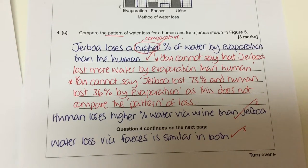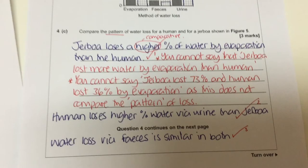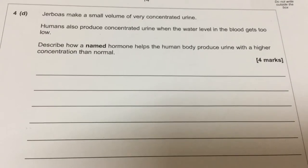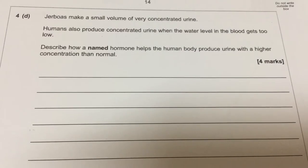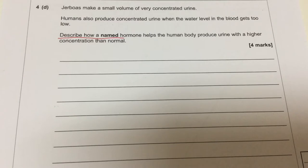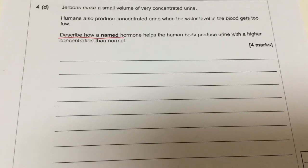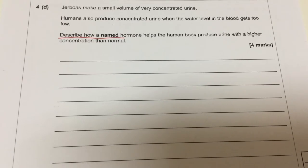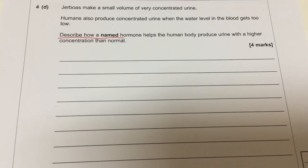The explicit use of the English language is key to success. The next question: Jeboas make a small volume of very concentrated urine. Humans also produce concentrated urine when the water level in the blood gets too low. Describe how a named hormone helps the human body produce urine with a higher concentration than normal — meaning urine with less water in it. It's also asked us to name a hormone, and that's in bold. The question is worth four marks, so pause and scribble down a quick flow chart.